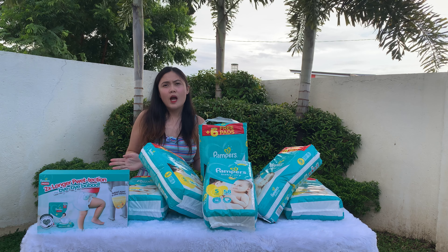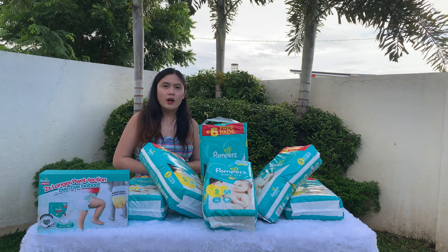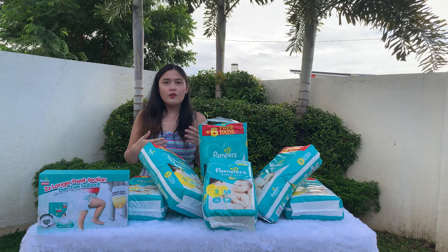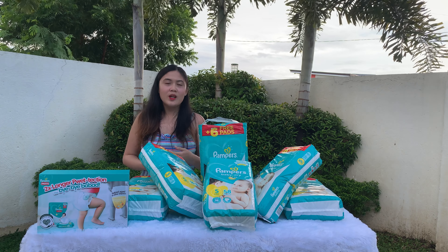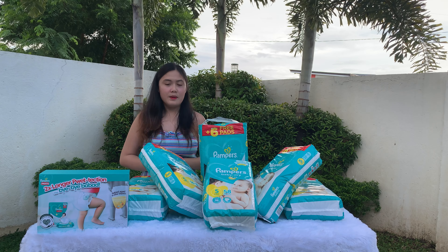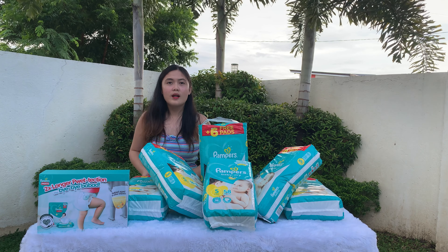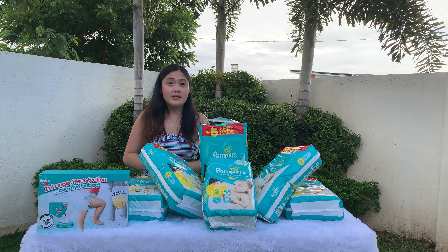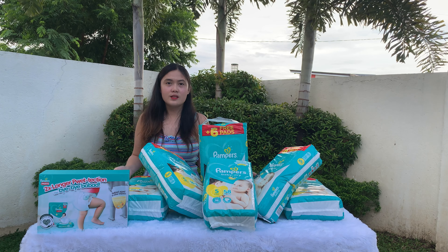Now guys, as first-time parents — or a mom like me — of course we only want what's best for our baby. And to tell you honestly, we tried different brands of diapers, from the expensive to the cheap ones. We are so happy that we finally found the perfect diaper for our baby. We saw the video from Nico and Celine, and of course I wanted to try and experience it myself. I'll also be sharing with you the benefits of Pampers diapers.